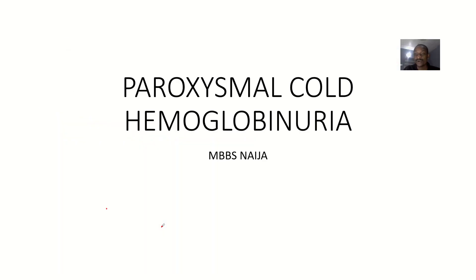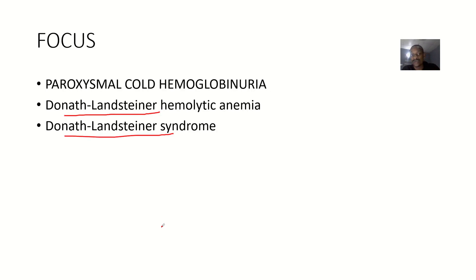So to summarize, paroxysmal cold hemoglobinuria is also known as Donath-Landsteiner hemolytic anemia or syndrome.